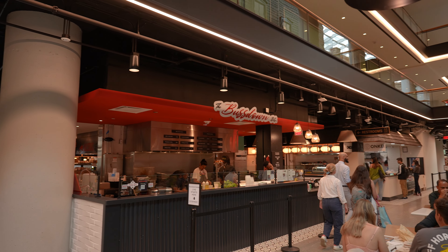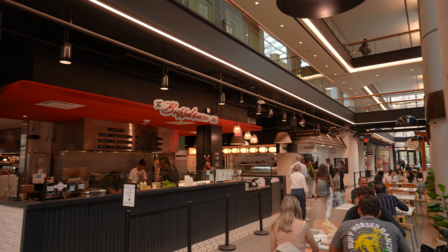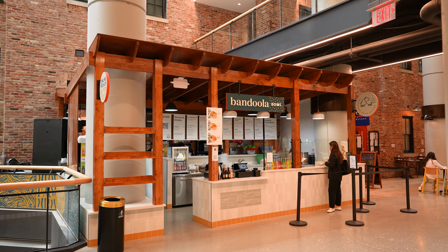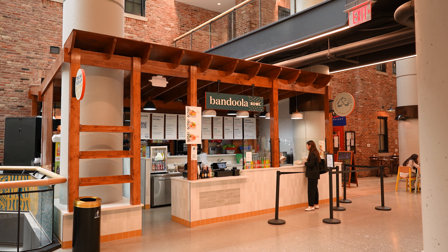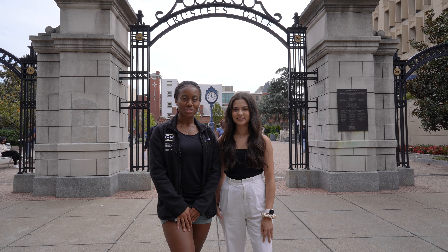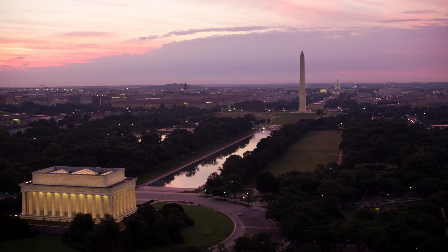This is Western Market, a busy food hall with a ton of options for places to grab lunch or dinner. My class loves to come here after an exam and eat as a big family together, and you can never go wrong with any of the places you choose. My personal favorite is Vandula Bowls. Thank you everyone for spending some time with us today in the nation's capital at George Washington's PA program. We hope to see you guys soon!